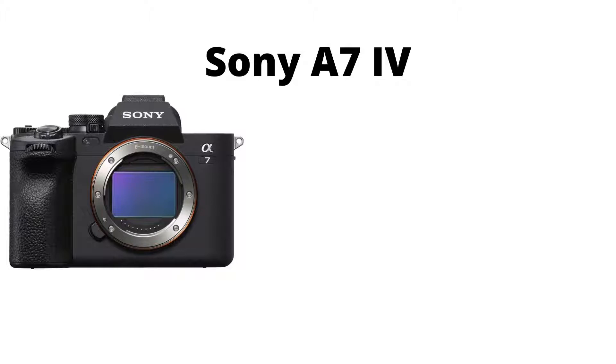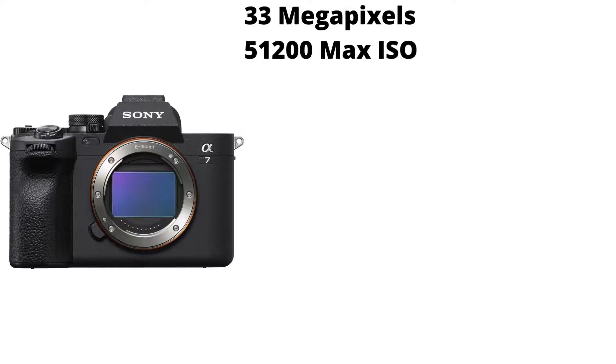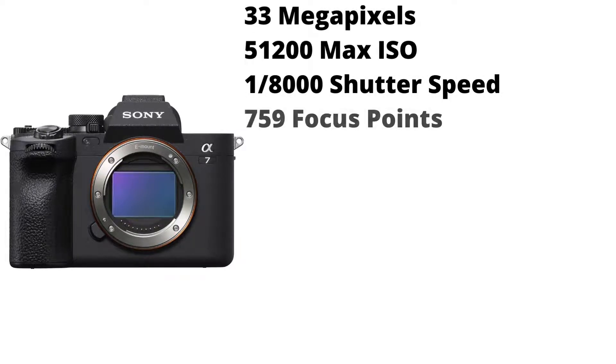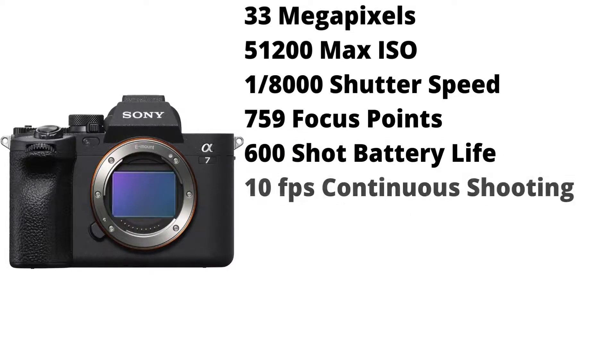Third on the list is the Sony A7 Mark IV. It has 33 megapixels, a 51,200 max ISO, a max shutter speed of 1/8000th of a second, 759 focus points, a 600 shot battery life, and 10 frames per second continuous shooting.